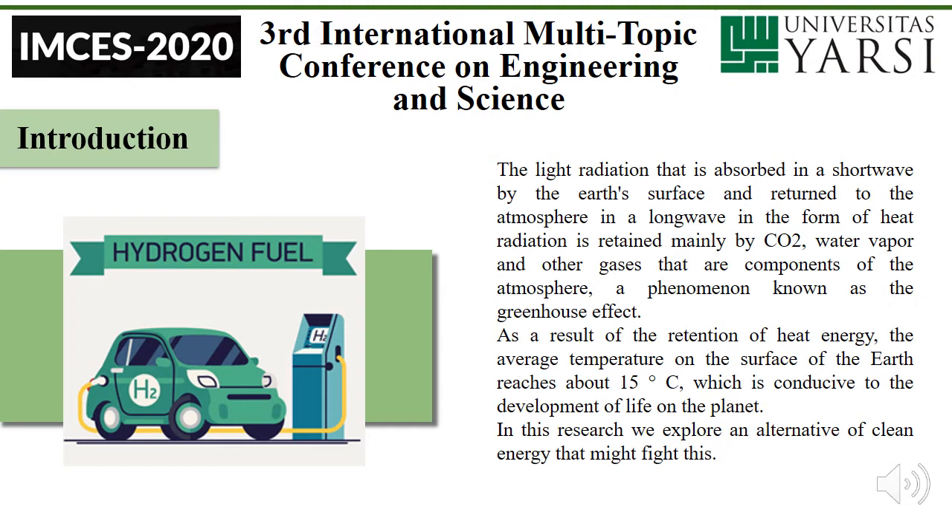Introduction. The light radiation that is absorbed in the short wave by the Earth's surface returns to the atmosphere and low-frequency thermal radiation is retained mainly by CO2, water vapor, and other gases that are components of the atmosphere — a phenomenon known as the greenhouse effect. As a result of the retention of heat energy, the average temperature of the surface of the air reaches about 15 degrees Celsius, which is conducive to the development of life on the planet. In this research, we explore an alternative of clean energy that might address this.